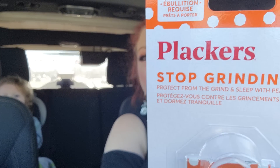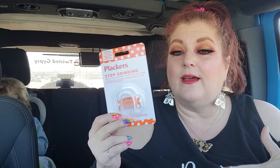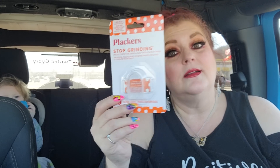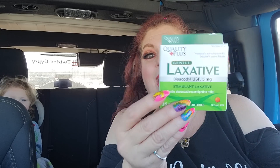I got this from Plackers — for $1.25. The dentist told my son that he was grinding his teeth to get one of these stop-grinding things. I got it at Walmart and it was $20. For $1.25, you cannot beat this. It is 'Protect from the Grind and Sleep with Peace of Mind.' No boil, ready to wear. I feel like I get ripped off left and right.